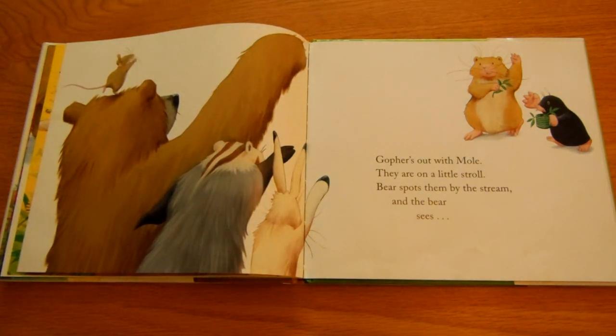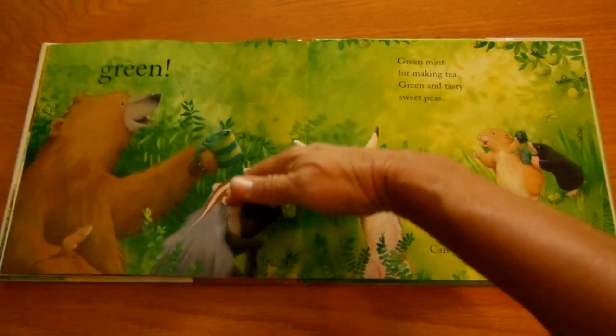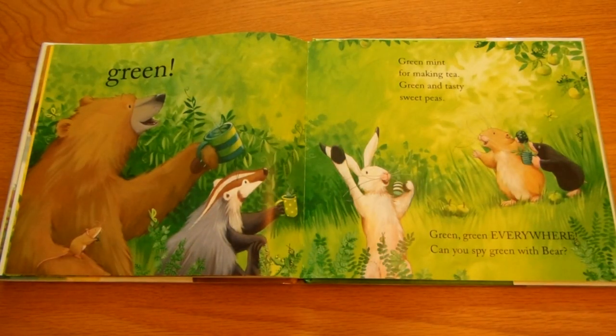Gopher's out with mole. They are on a little stroll. Bear spots them by the stream. And the bear sees green. Green mint for making tea, green and tasty sweet peas. Green, green everywhere. Can you spy green with bear?